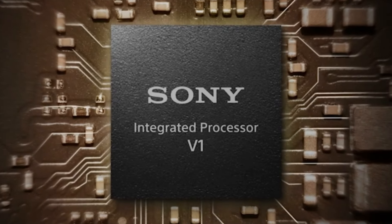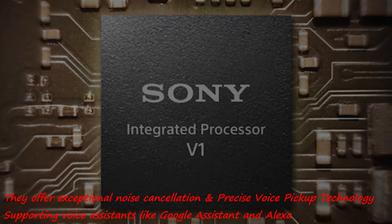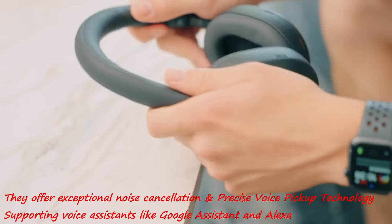Powered by Sony's Integrated Processor V1, they offer exceptional noise cancellation and precise voice pickup technology, supporting voice assistants like Google Assistant and Alexa.